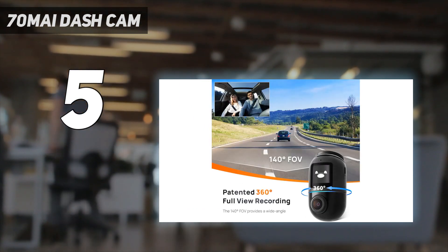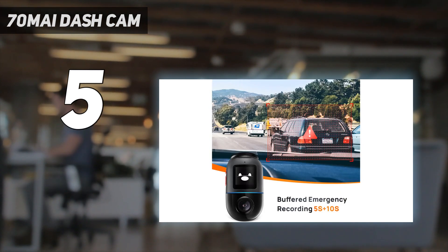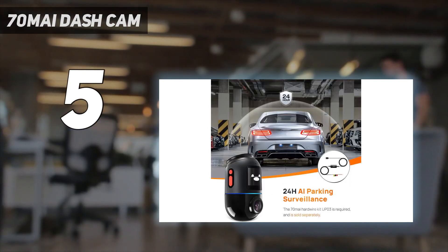As far as single dash cams go, this is one of the most fun to use, plus the list price is reasonable, though you'll need to buy the 4G hardware kit if you want to back up to the cloud automatically.